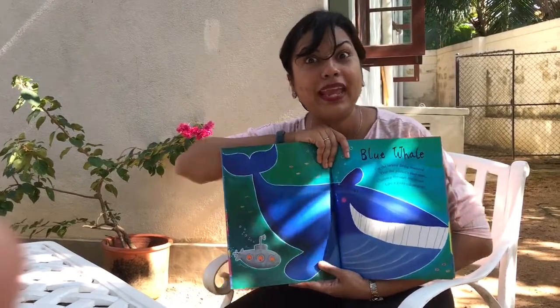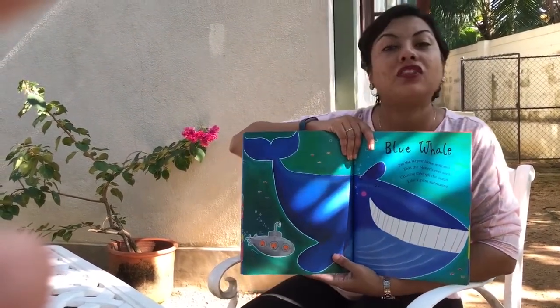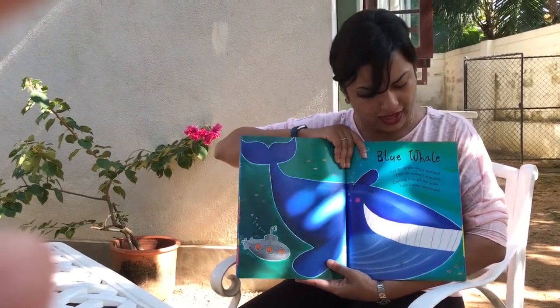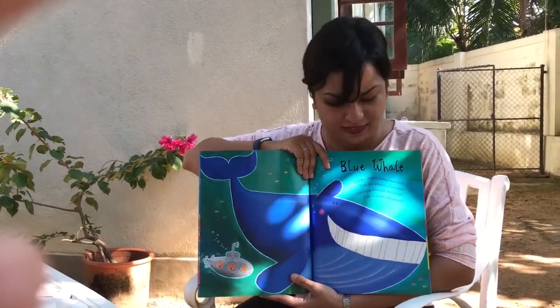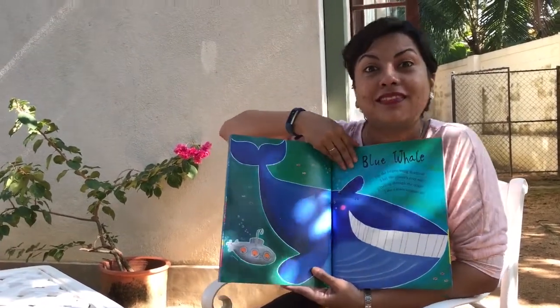A blue whale — look at how big that creature is. I'm the largest living mammal that the planet's ever seen, cruising through the ocean like a giant submarine.